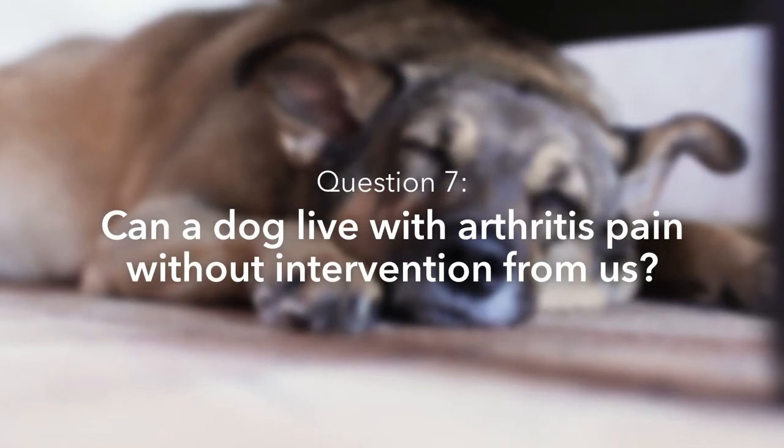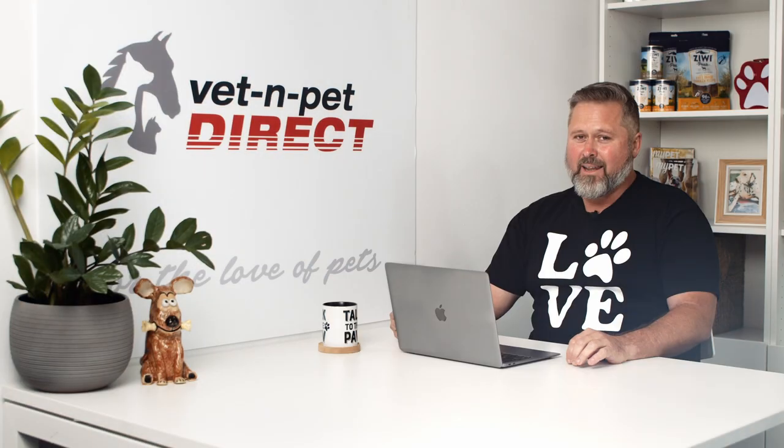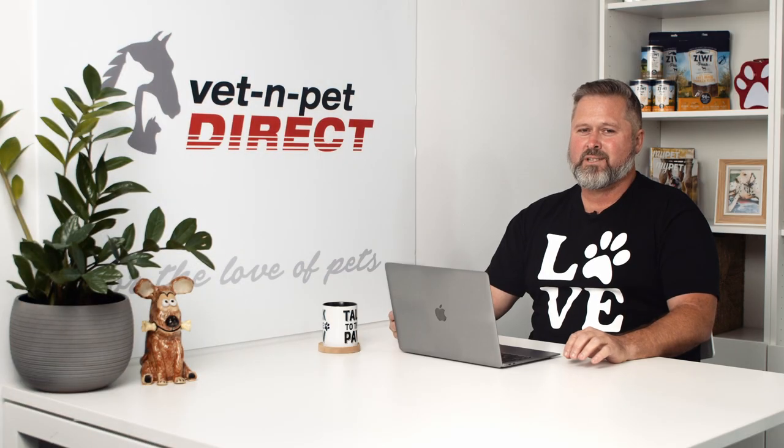Can a dog live with arthritis pain without intervention from us? Unfortunately, absolutely they can live with arthritic pain. Arthritis is rarely fatal for dogs but it can make life really miserable and very debilitating. I just ask myself: if I were my dog, would I want to put up with it, or would I want as many things on board as possible to make my life as comfortable as possible?